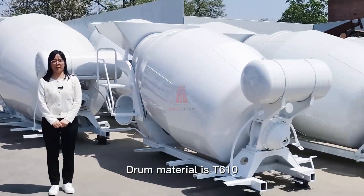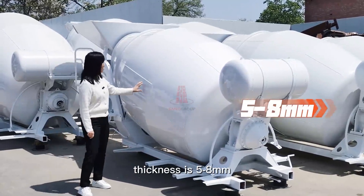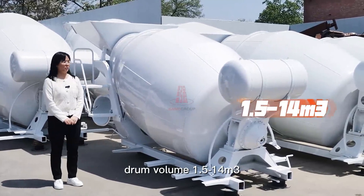The drum material is T610, with a thickness of 5 to 8 mm and a drum volume of 1.5 to 14 cubic meters.